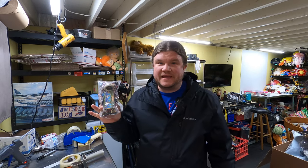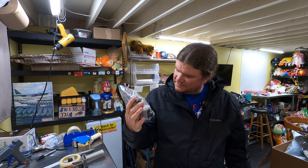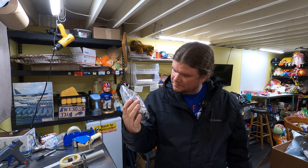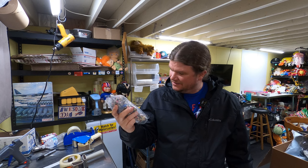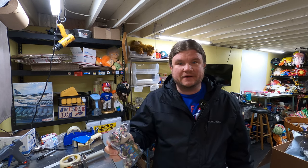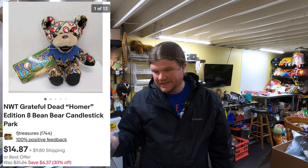Last thing going out is a Grateful Dead bear — I think it's like a Beanie Baby. Probably something that sold at Candlestick Park. It's Grateful Dead and something with Candlestick Park — his name is Homer. Going to Canada. Sold for $11 — listed that exactly a year ago.